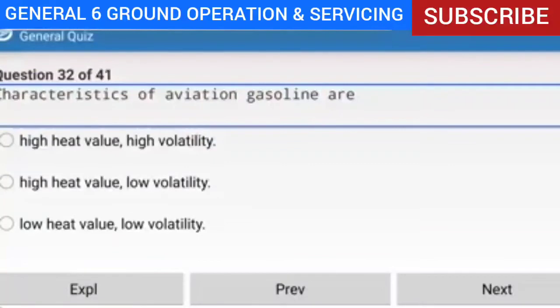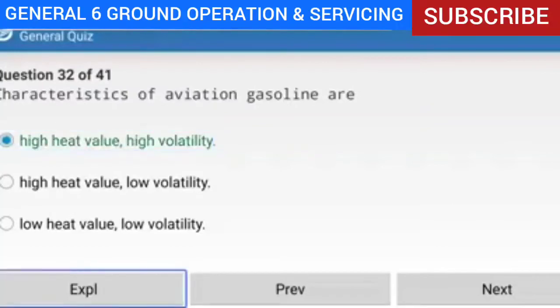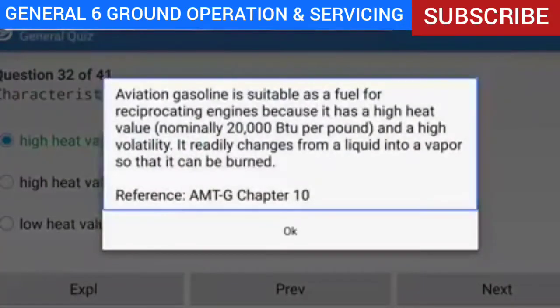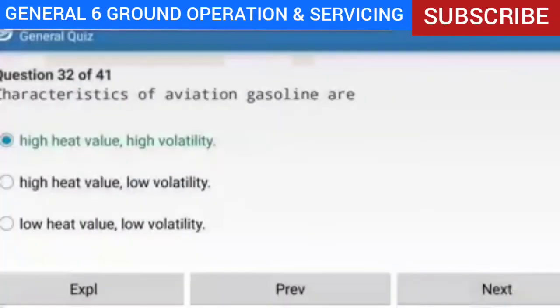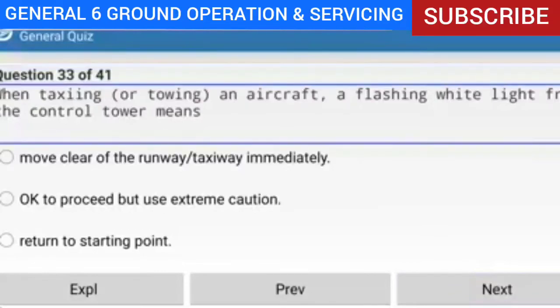Question 32 of 41: Characteristics of aviation gasoline are what? Answer: High heat value and high volatility. Explanation: Aviation gasoline is suitable as a fuel for reciprocating engines because it has a high heat value — nominally 20,000 BTU per pound — and high volatility, meaning it readily changes from a liquid into a vapor so that it can be burned.